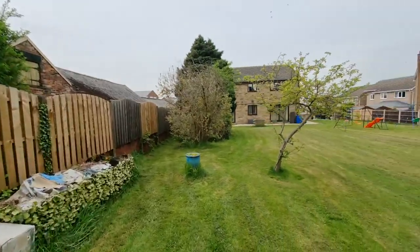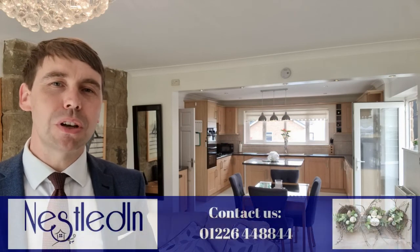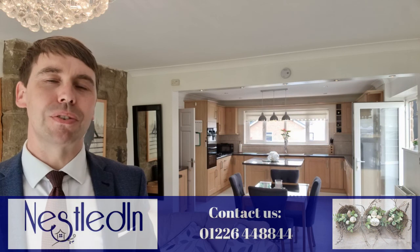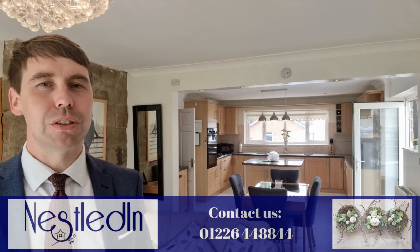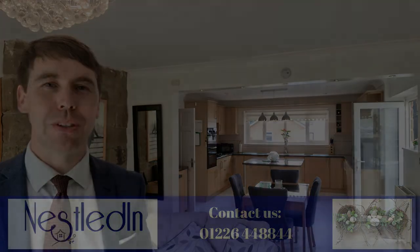To view this amazing home please contact our office. Our telephone number is 01226 448844, our email address is hello@nestledin.co.uk and if you've got any questions please do get in touch. We would love to help. Thank you so much for watching this video tour.